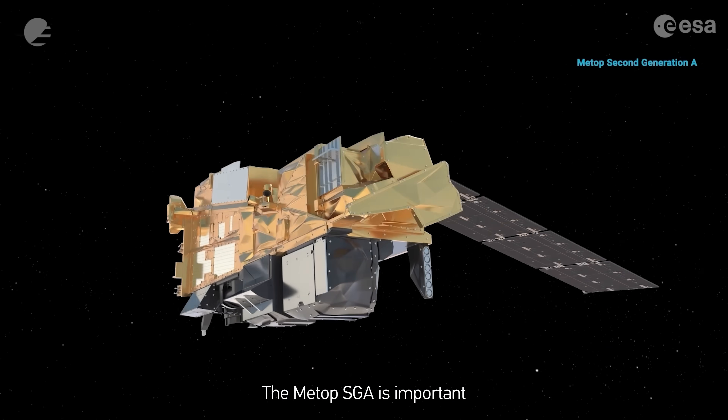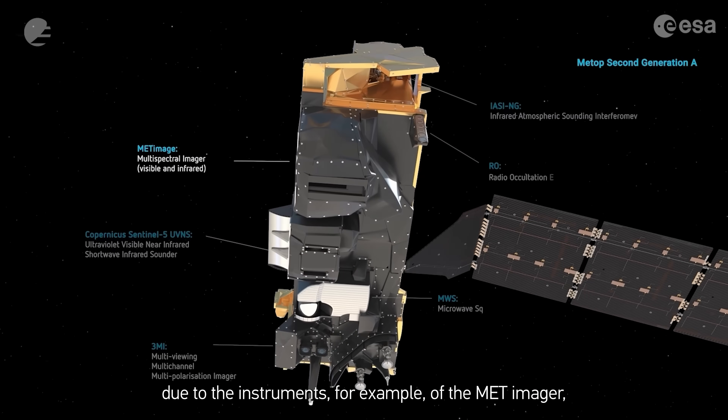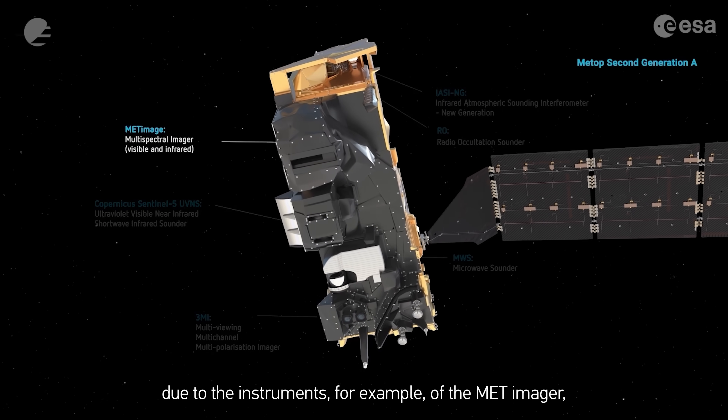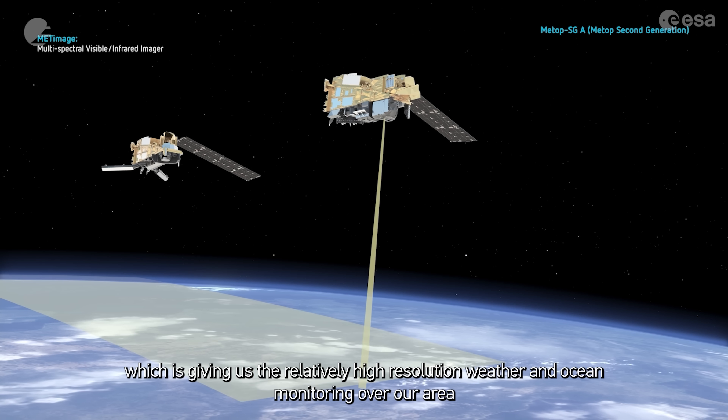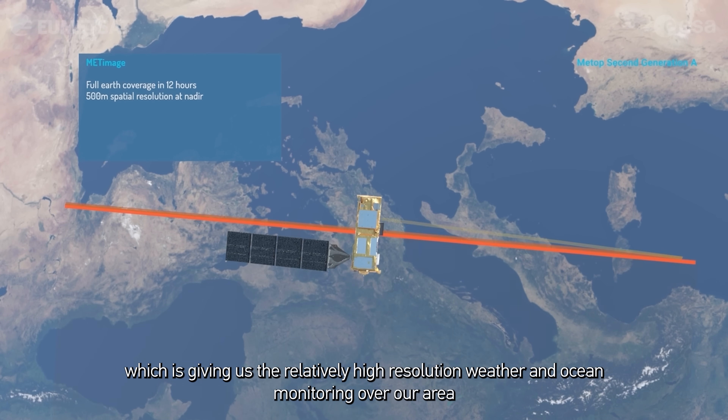The METOP SGA is important due to the instruments, for example the MET-imager, which is giving us relatively high resolution weather and ocean monitoring over our area.